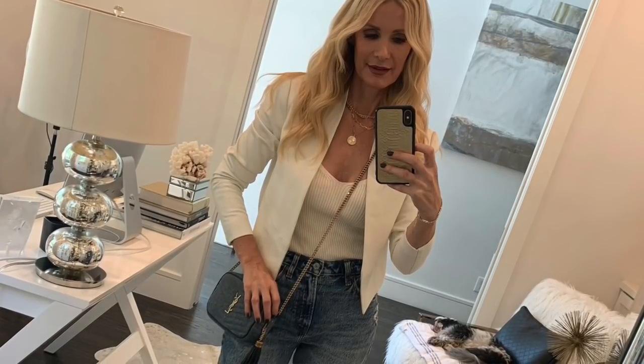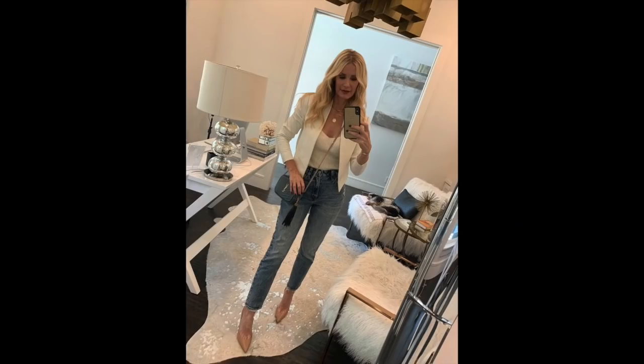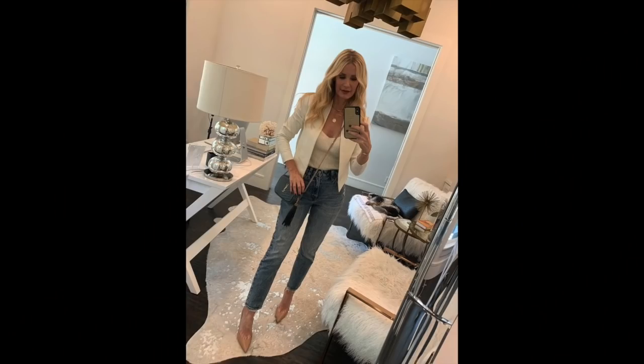If anything is on the expensive side, I will always link a steal version because I believe no matter your budget, you should be able to shop on my channel. I paired it back with a bodysuit from Abercrombie & Fitch — it's around $39, very slimming, and ribbed so it looks more expensive than it really is. It's comfortable and stays tucked in. I also did these amazing Abercrombie & Fitch jeans — under $100, maybe even on sale for $60-$70. They're high waist, more of a straight leg, with a great acid wash that's very fashion-forward and chic.